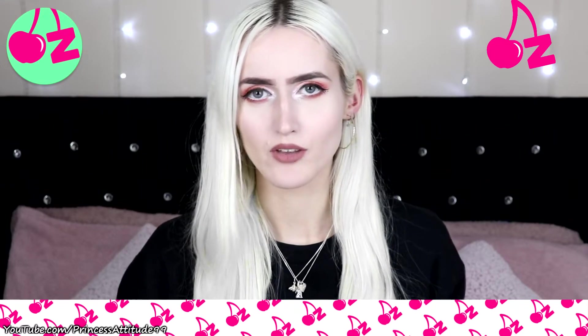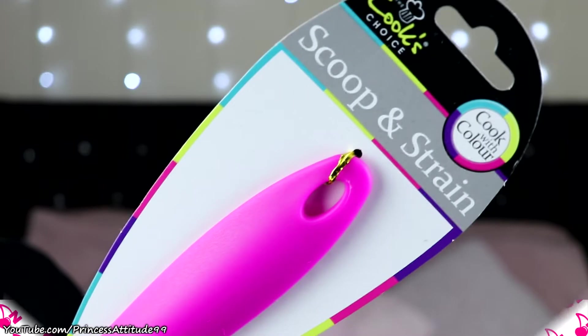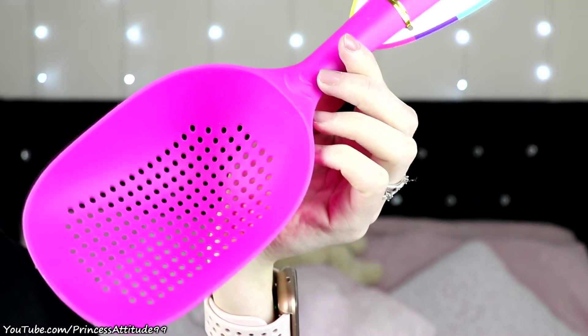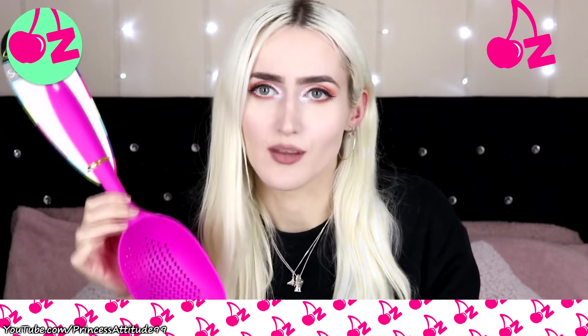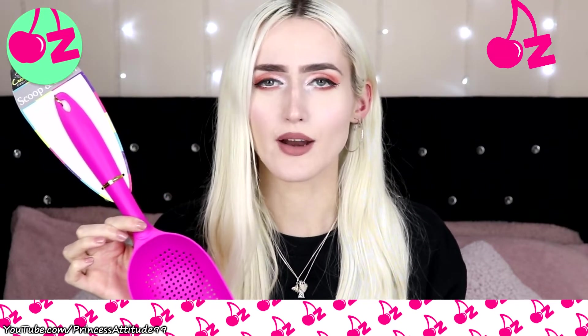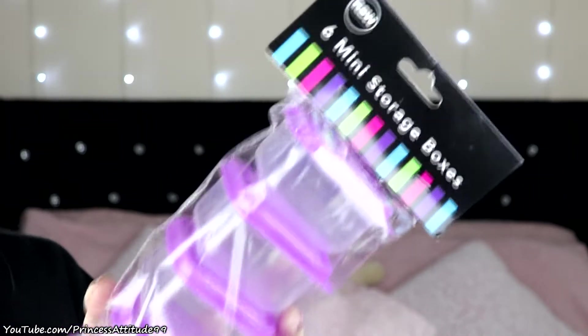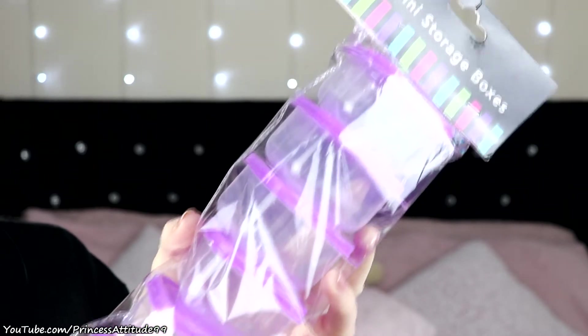Moving on to little kitchen bits. I picked up this scoop-and-strain — basically a sieve or strainer — in hot pink, one of my favourite colours. It's only £2 and it just seems so easy and practical, especially for peas and veg when you're not doing big meals. I also picked up these six mini storage boxes, mainly for my other half to take seeds and nuts to work. They're clear with purple lids and were only £1.50 for the set of six.